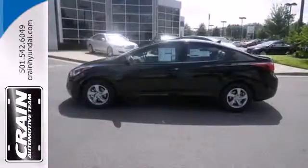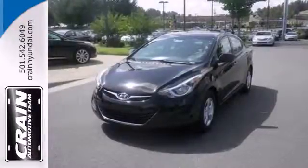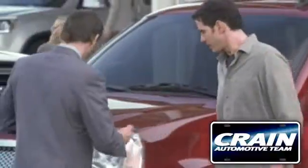Stretch out in the vehicle you've always dreamed of, this 2014 Hyundai Elantra. Visit us anytime at craneteam.com.